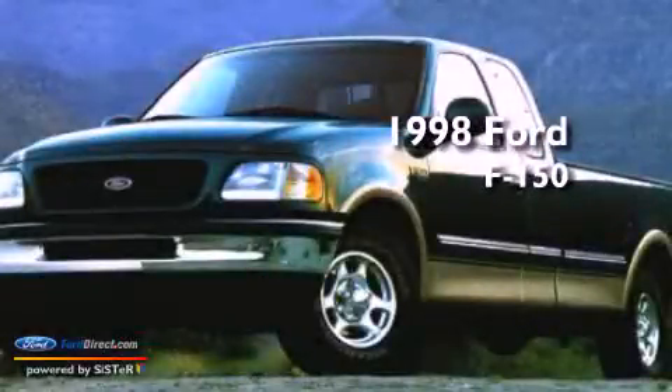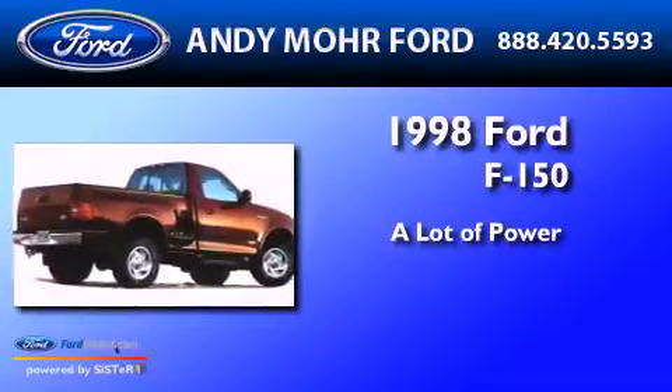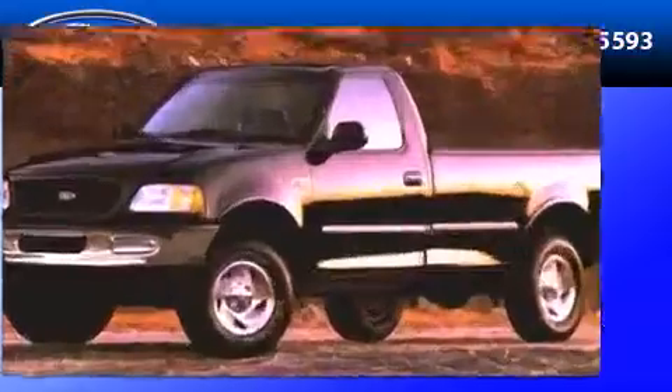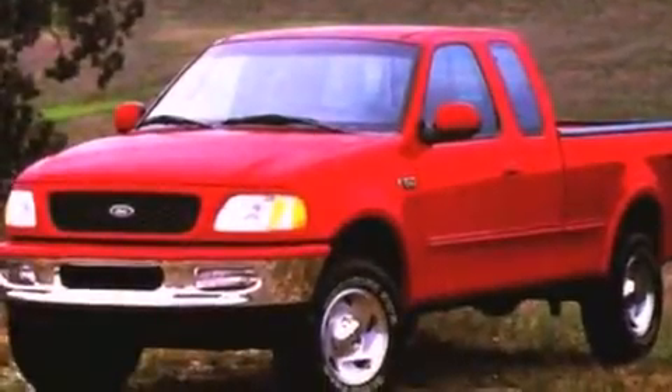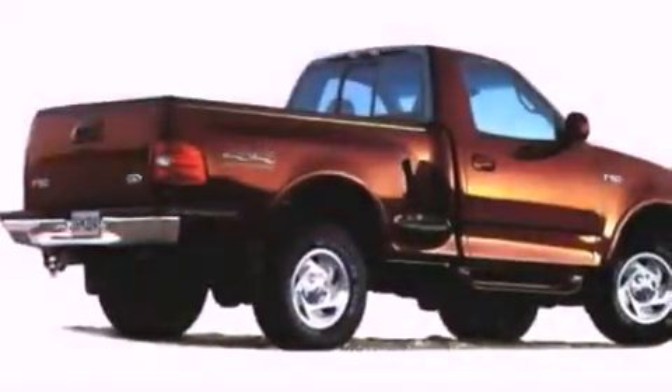This is a 1998 Ford F-150. Features include automatic locking wheel hubs, 12 volt power outlets, a passenger side airbag, and power steering.